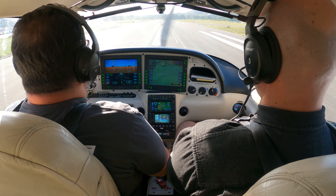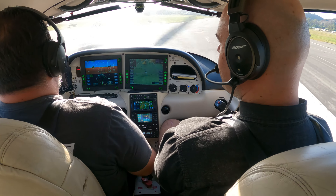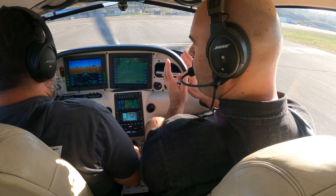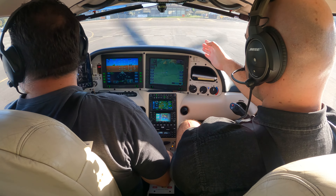Beautiful landing. 070 Delta, turn left 181, contact ground. 770 Delta — beautiful, beautiful job. Jimmy? Yes, sir. Proud of you, man. That was nice. Not much to it. In a forward slip, rudder is constant. Aileron is varying to maintain our position relative to the runway.